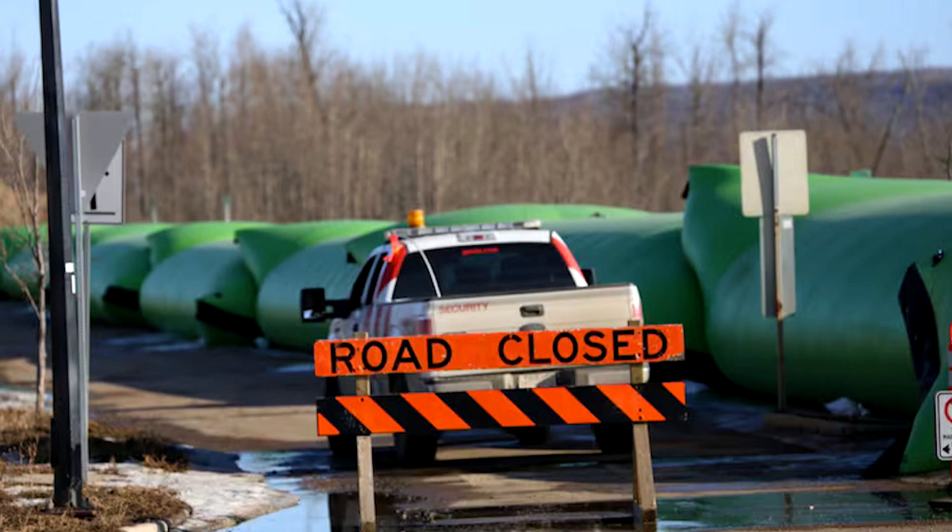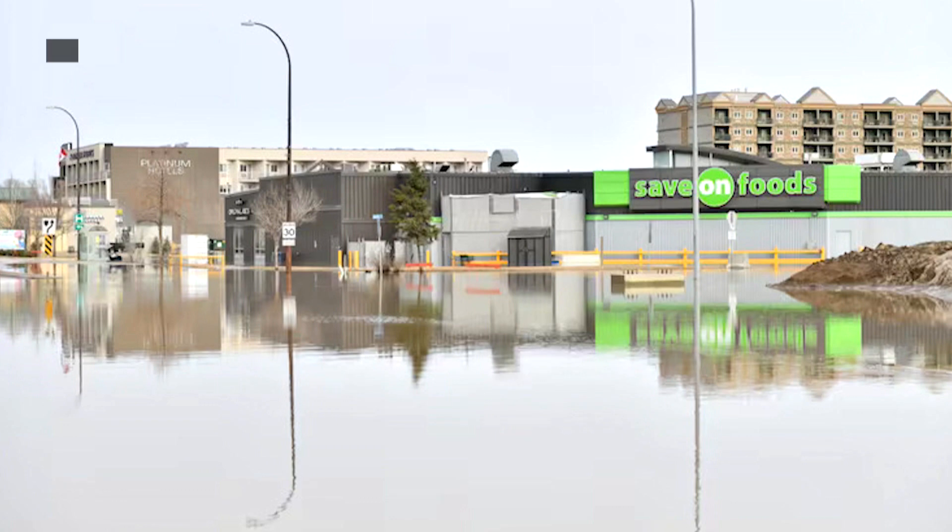Predicting ice jam floods is difficult, so Fort McMurray has extensive flood mitigation infrastructure in case flooding does occur. It's a combination of berms and walls and the raising of roads and a variation of different things to bring the level around the lower town site and other areas that are susceptible to flood, bringing them up to a level where it reduces the risk of flood and flood return events.